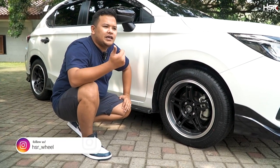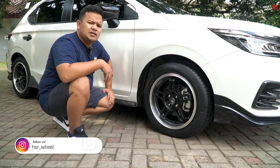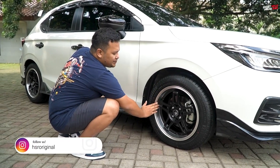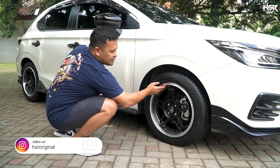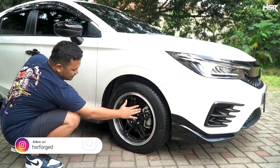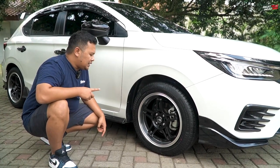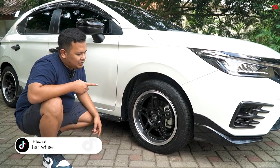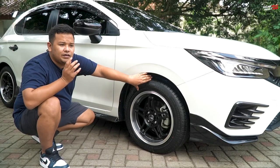Teman-teman lihat ya. Kalau misalnya velg hitam, ban hitam, terkesan gelap banget. Di sini kita kasih pilihan yang berbeda: face-nya hitam, tapi lips-nya jadi silver. Jadi ada semacam jarak antara warna ban yang hitam dengan face velg yang hitam juga, jadi masih tegas kelihatan. Untuk bannya, kita naikkan size ban menjadi 205-55-ring 16. Jadi mobilnya jadi kelihatan lebih padat. Tanpa diturunin pun fitment-nya sudah lumayan bagus.